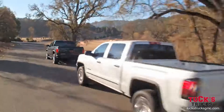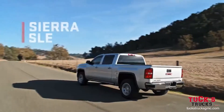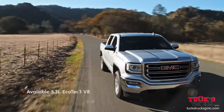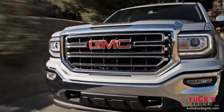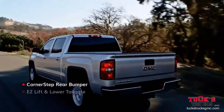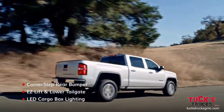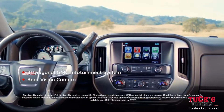The GMC Sierra 1500 lineup starts by perfecting the basics. And in Sierra SLE, they're anything but basic. From grill to bed, it sets high standards. Inside, Sierra SLE continues to impress.